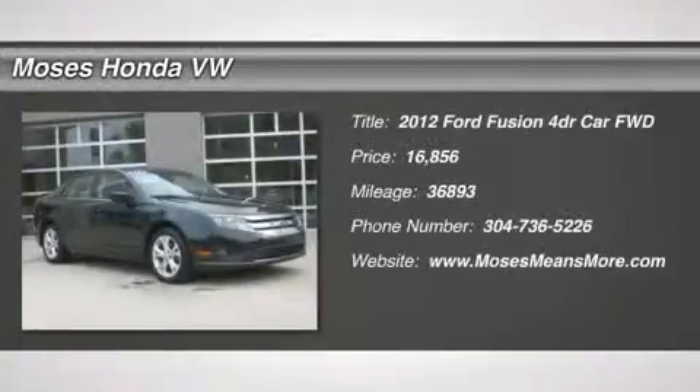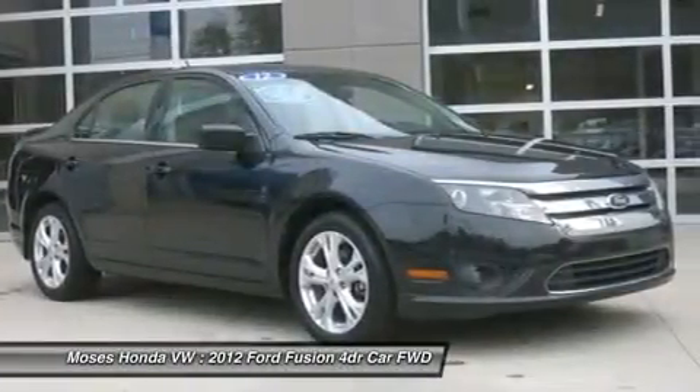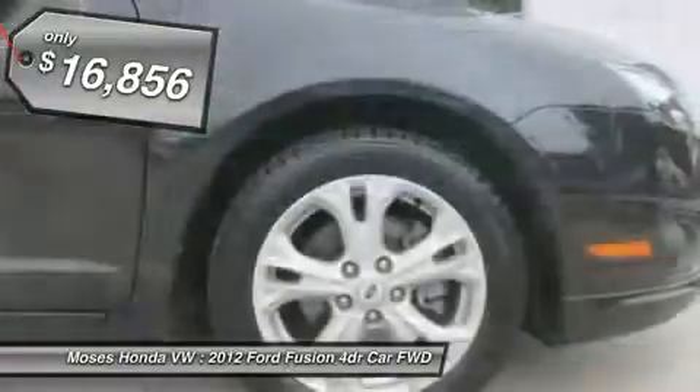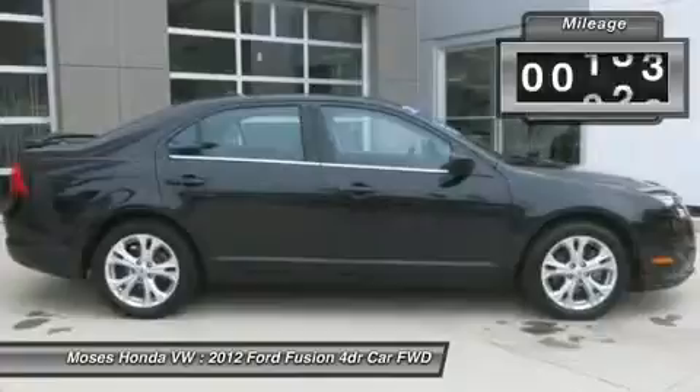You'll love this 2012 Ford Fusion. This is a car you'll want to take home. With 36,893 miles, it features automatic transmission and an exterior color of black. Call us and be the first to open the car door today.